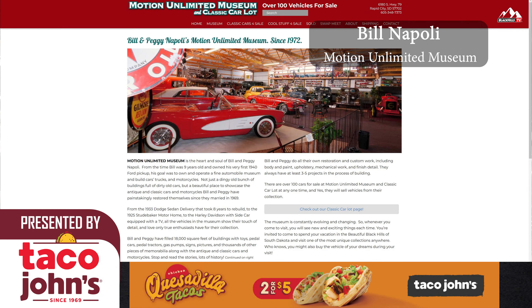My name is Bill Napoli. I'm the owner of Motion Unlimited Museum. We're celebrating our 49th year of being in business.